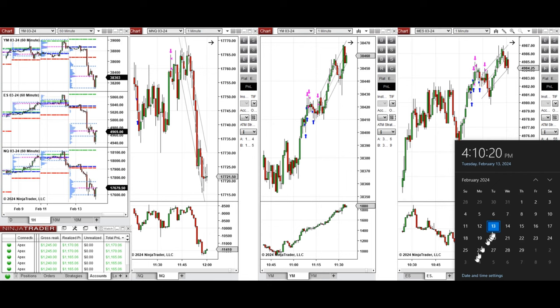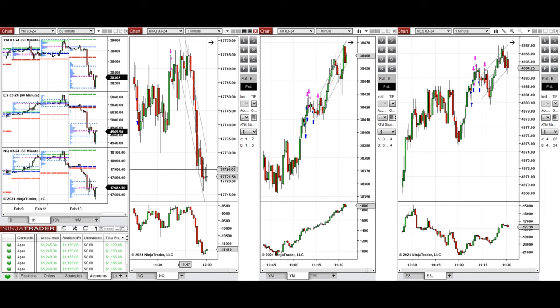Hello everyone, I'd like to share with you the trades that I have taken today on Tuesday, 13th of February 2024. These trades were taken on Nasdaq, Dow Jones, and S&P 500 futures.